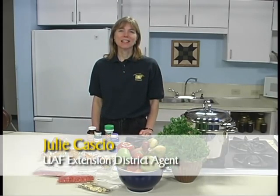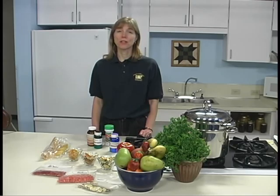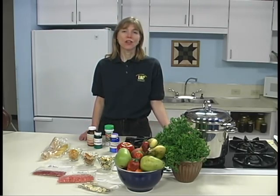Hi, I'm Julie Cassio with the University of Alaska Fairbanks Cooperative Extension Service. Research on food preservation is an ongoing process. The United States Department of Agriculture and the Cooperative Extension Service continuously apply new research findings to their recommendations for food preservation techniques. The guidelines in this module may be revised as additional knowledge is gained that may increase the margin of safety or improve the quality of home preserved foods. Consult your local Cooperative Extension office annually for updated information.